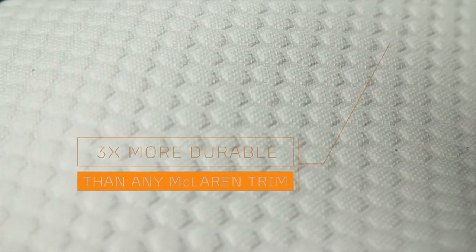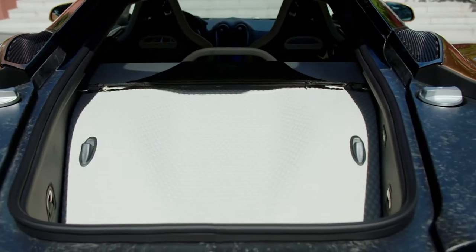All combined together, it creates this really beautiful yet functional material, and this is probably the most durable material we've got on any McLaren in terms of soft trim. You can't even slash the material — it's slash-proof, so even if you were to take a blade to it, it's very difficult to cut.